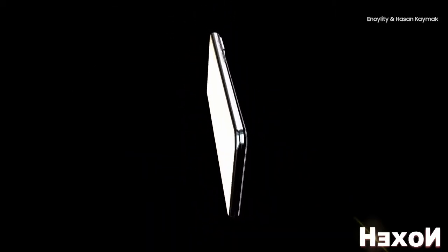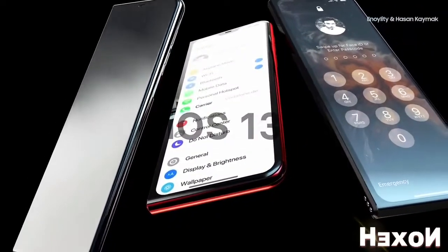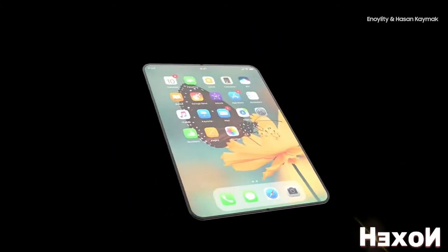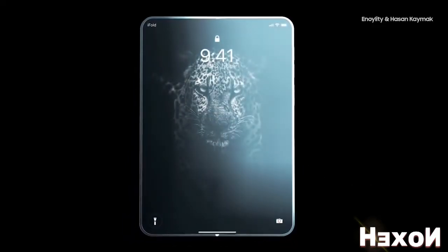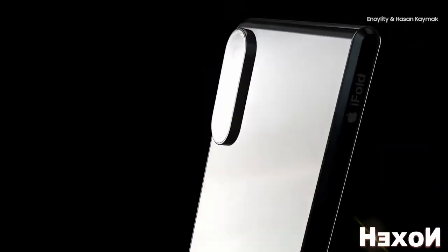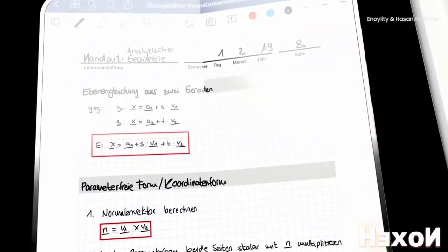Existing prototypes of folding phones have a number of drawbacks. For example, the bend axis is sensitive to low temperatures, which means you could easily damage it in freezing weather. Apple specialists have already patented a solution to this problem — an integrated sensor that will monitor the air temperature and heat the bend axis if necessary. So it is possible that foldable phones by Apple will soon become a reality, and once again revolutionize the smartphone market.